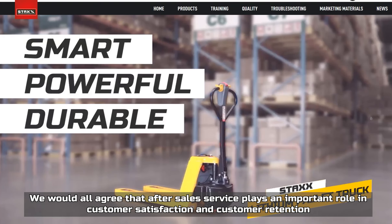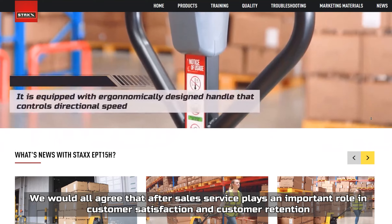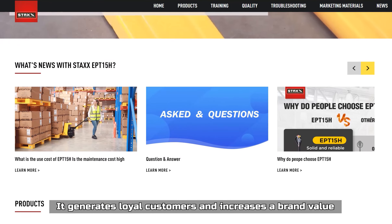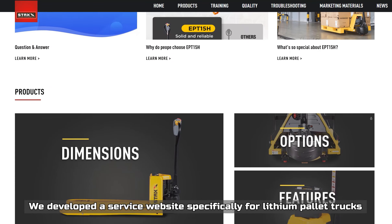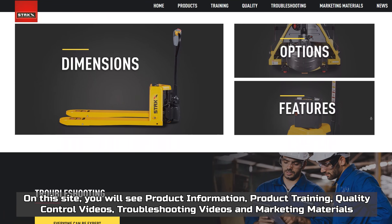We would all agree that after-sales service plays an important role in customer satisfaction and customer retention — it generates loyal customers and increases brand value. We developed a service website specifically for lithium pallet trucks.